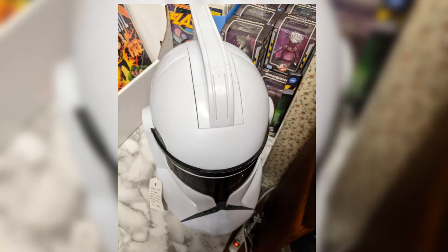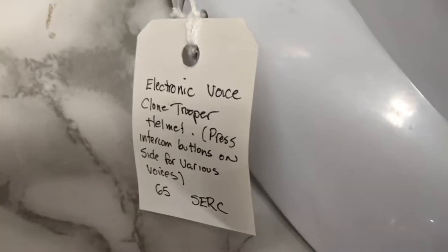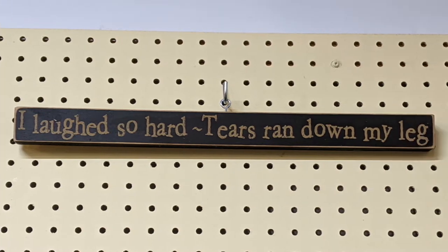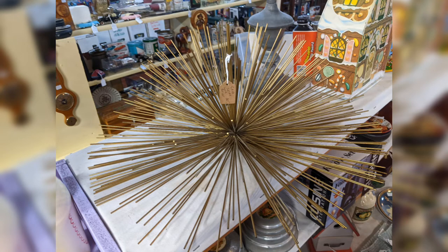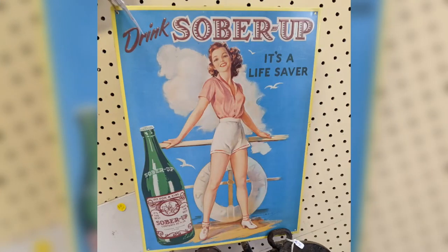I think we actually have had one of these that makes various electronic voices for the stormtroopers from Star Wars. Had to take a picture of this one — it was humorous enough for that. I don't think this is a real advertisement, but it's humorous enough as it is.